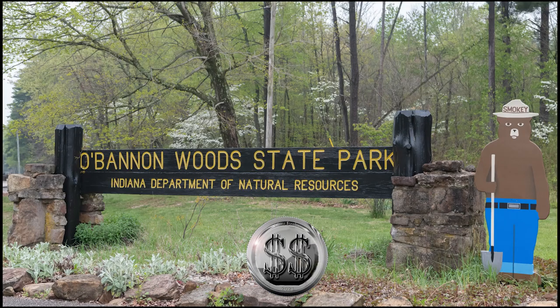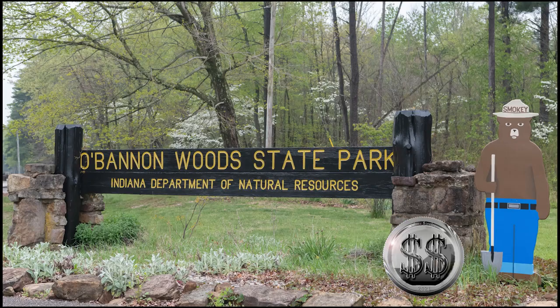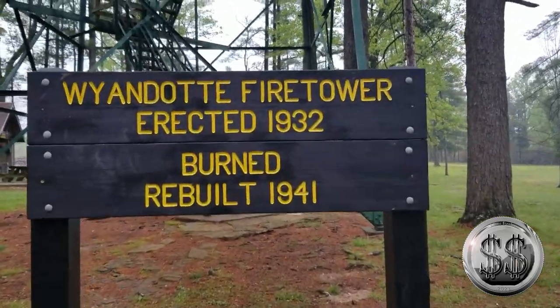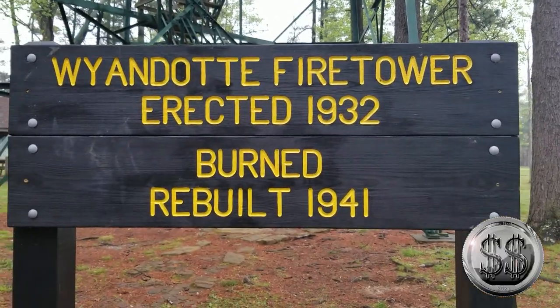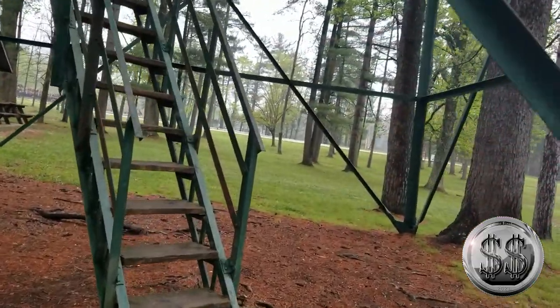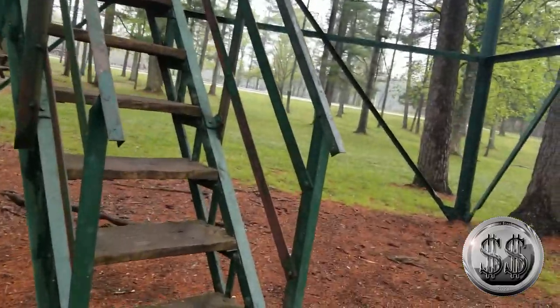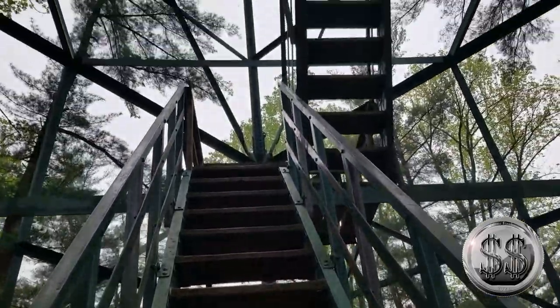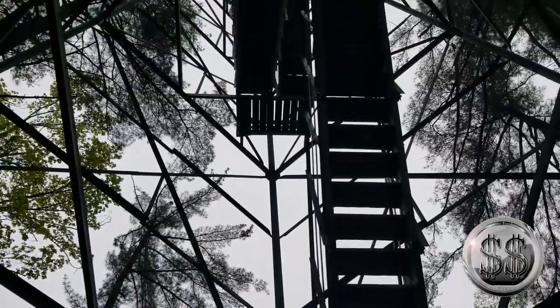Hey everyone, Silver Steeler here with Winning Image Photography. Welcome to another Indiana State Park video. This one will be a little bit different because the state troopers showed up as we were exiting the park and made us get out of our vehicle at gunpoint. But before we get to that, why don't we climb this tower.